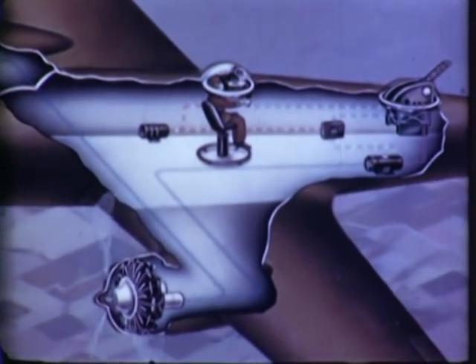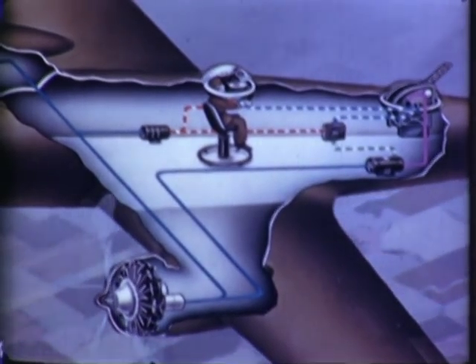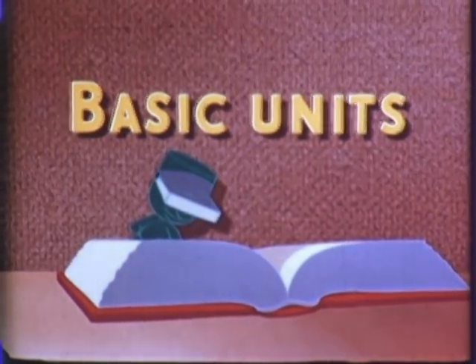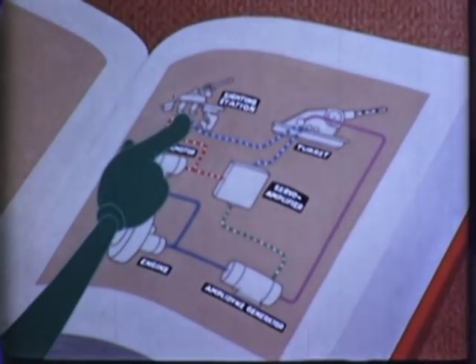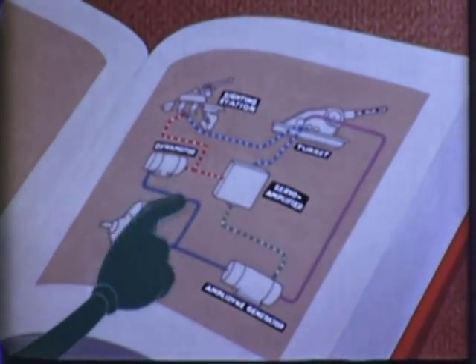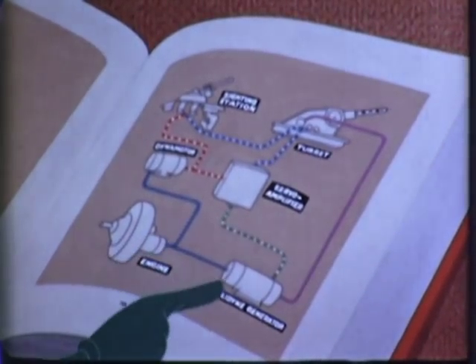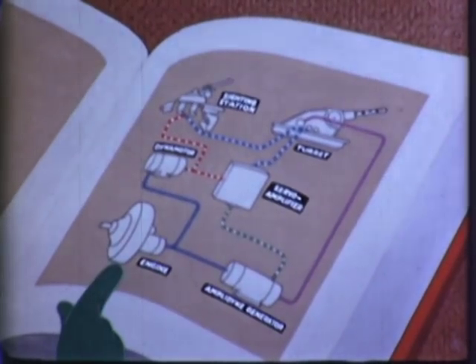The control of the turret by the sighting station is entirely electric. Each single electric system is made up of five basic units: the Selsen transmitters on the sighting station, the Selsen receivers and driving motors on the turret, the dynamotor, the servo amplifier, and the amplidine generator. Power for this system is furnished by the electric power system of the airplane.